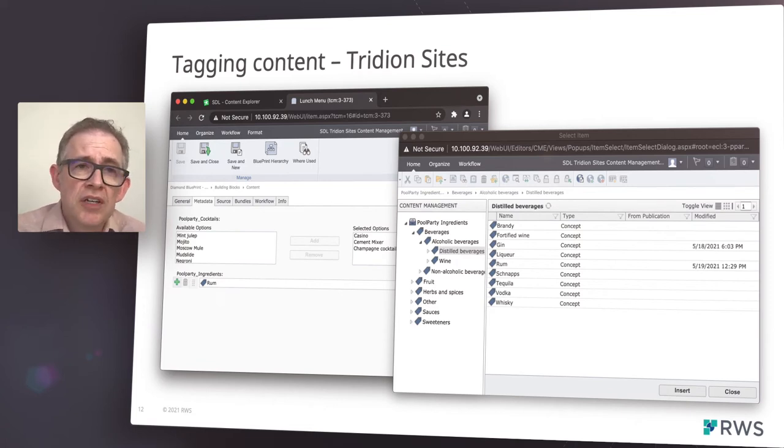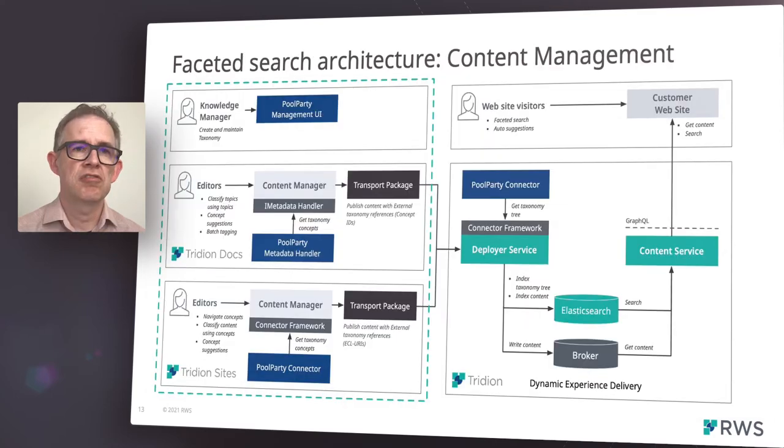Tridion Docs provides equivalent tagging features within their topic metadata. This diagram shows the components involved in the faceted search solution. The left-hand side provides details of the content management components for both Tridion Sites and Tridion Docs. At the top is the Pool Party management UI, which knowledge managers use to create and maintain taxonomies. Such taxonomies can be shared between both Tridion Sites and Tridion Docs.